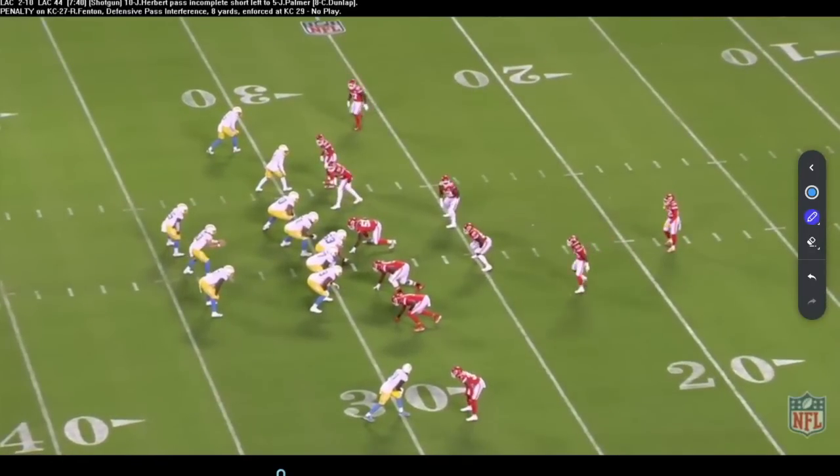Seeing the little details is what quarterback play is all about. Great quarterbacks make up for it with great plays, but we want to be able to make the layups first and then add everything else to the mix.